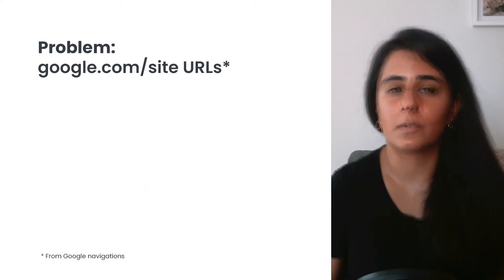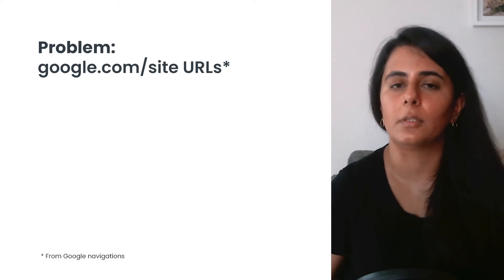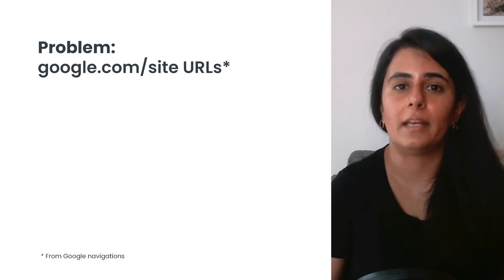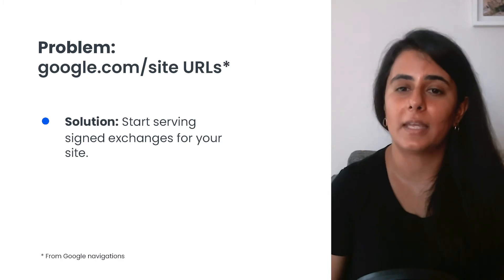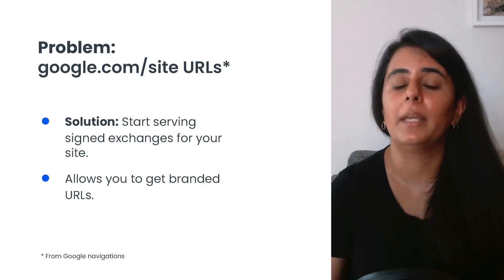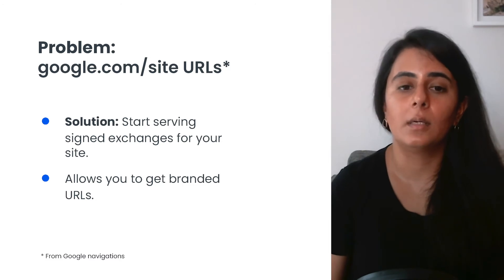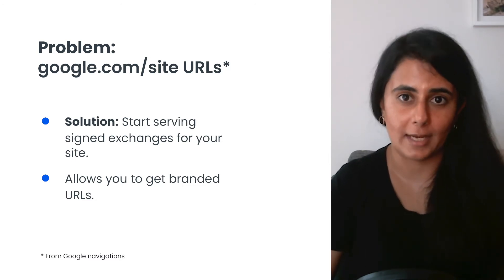A large problem that site owners have with AMP is that users perceive their content as being tied to Google due to the google.com site URLs when navigating from Google. However, in April 2019 we launched AMP signed exchanges, which allow you to retain your own owned and operated content while still benefiting from being loaded incredibly fast. You can do this using AMP Packager, and learn more at go.amp.dev/amp-packager.